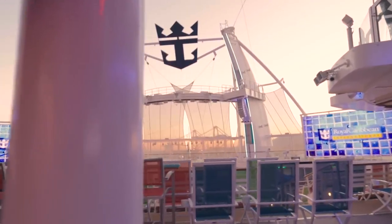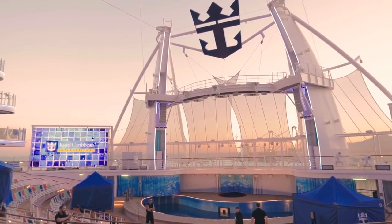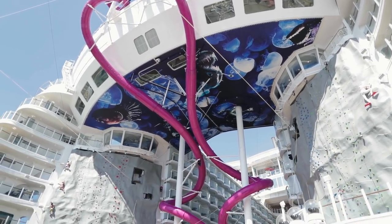The Boardwalk is also home to a pretty amazing water show at the Aqua Theater. And if you go down the incredible slide known as the Ultimate Abyss — which, by the way, is not a water slide, it's a dry slide.